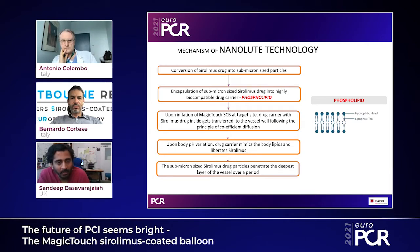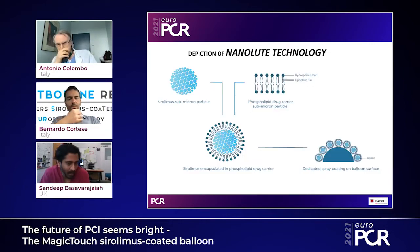Concept Medical has been a pioneer in inventing this new technology called NanoLute, where essentially what they've done is encapsulate the sirolimus drug in nanoparticles which are highly lipophilic. These particles carry the sirolimus drug and are coated on the balloon. Upon inflation in the coronary or peripheral vessels, these nanoparticles get into the vessel wall and release the drug, which exhibits its anti-proliferative action.